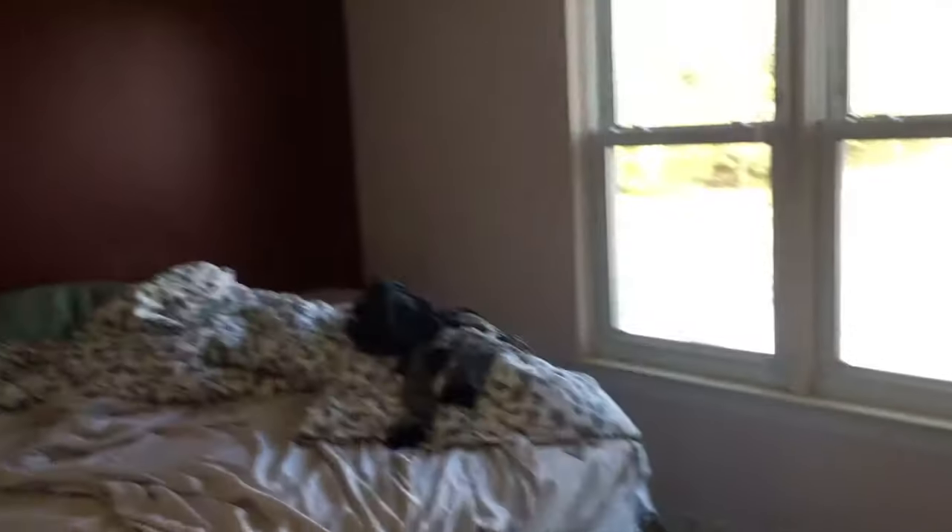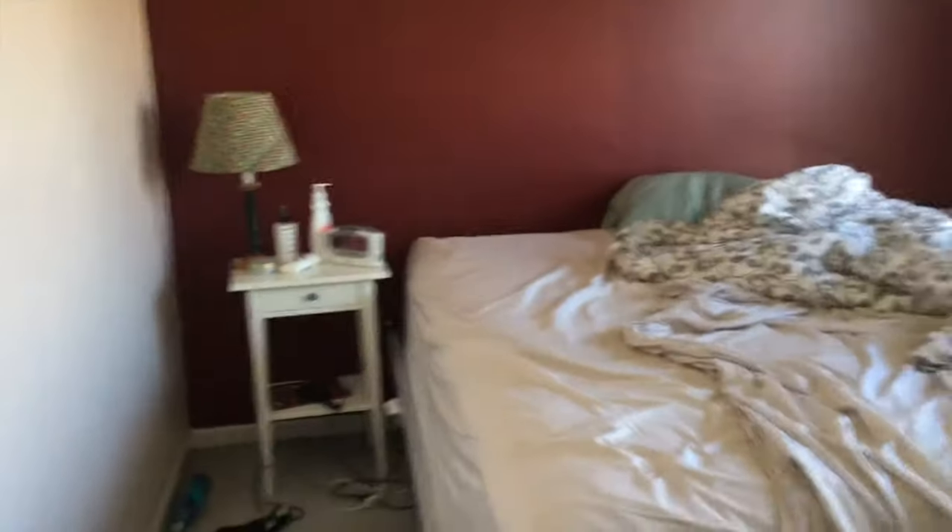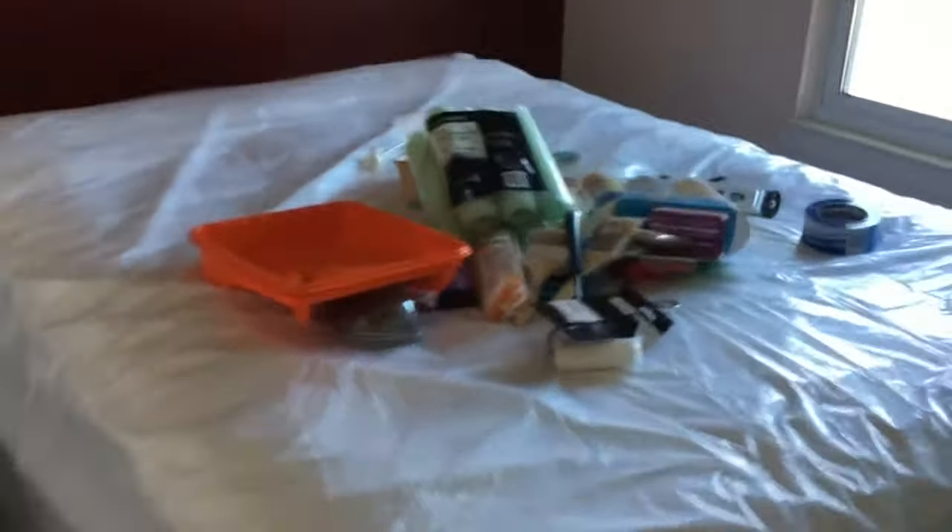Okay, this is my first project. I hate this room and it's a mess right now because Sean just left. But I hate this room, so I'm going to change it.